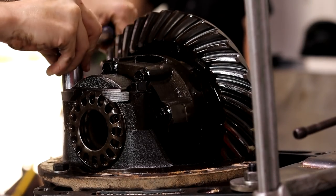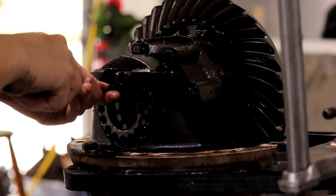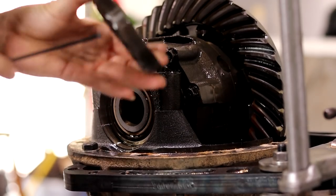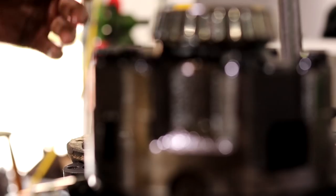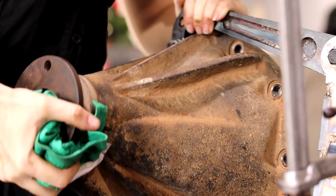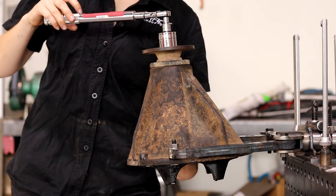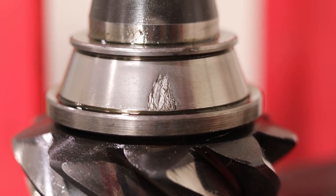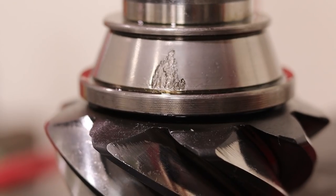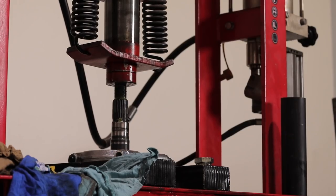Okay, so that was me pulling the diff centre out. Now I'm going to dismantle the diff centre. As you can see I have an LSD; the other diff I pulled apart was an open centre diff. Harrop also sent out a full rebuild kit — all new bearings and races. Here I'm just measuring the preload that's already set on the pinion, just for a bit of curiosity. There is a correct tool for this that kind of looks like a dial gauge on a torque meter. Removing the pinion seal — to remove the pinion bearing we actually cut the cage off, and this is what was behind all the rollers in the bearings. A little bit interesting that the bearing looked completely fine from the outside, but it just goes to show you never know what's underneath.